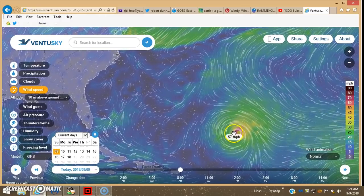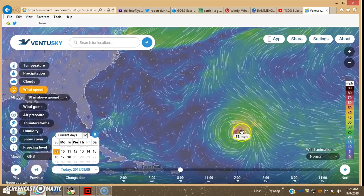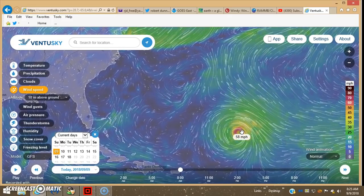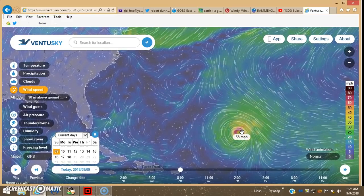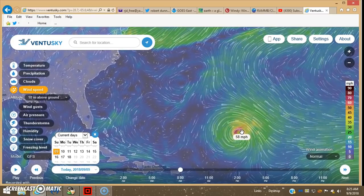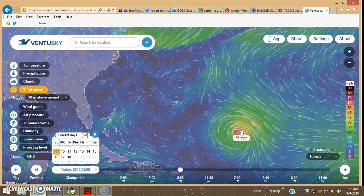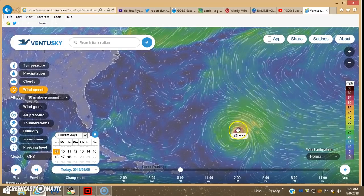Hey guys, back. This will be update number two on Florence. Still a tropical storm as you can see. Even on the most aggressive models, which would be GFS, it's coming in at 58 miles per hour top sustained wind speed.